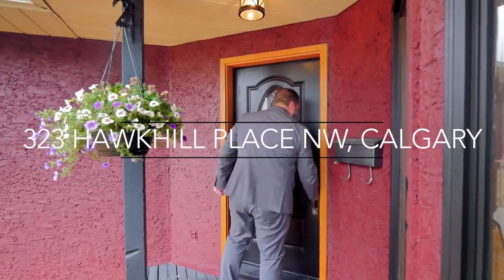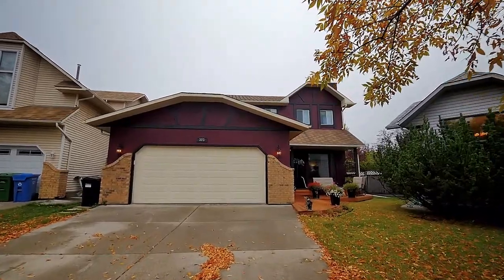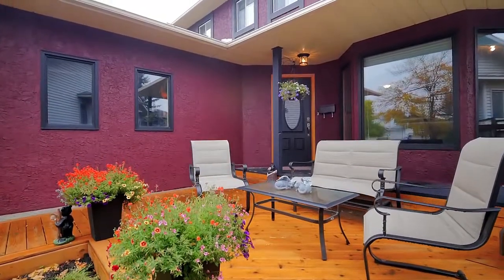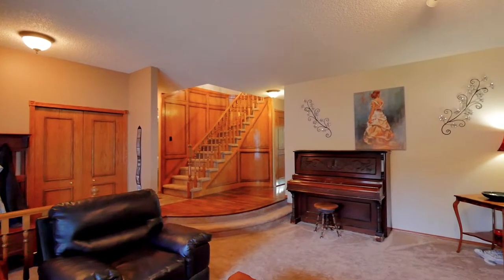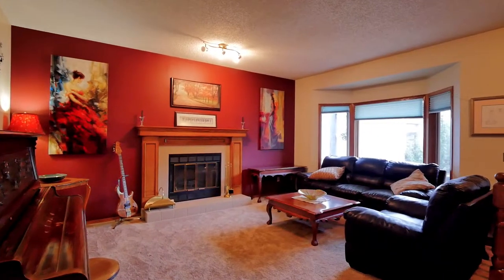This amazing family home is located across from a park on a quiet cul-de-sac. Welcoming you through the front entryway, you'll find a beautiful family room featuring new carpet and a wood-burning fireplace.